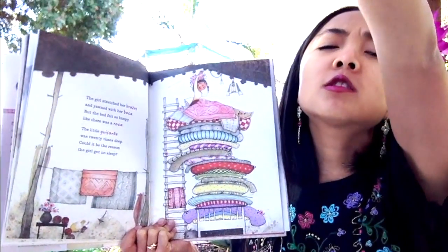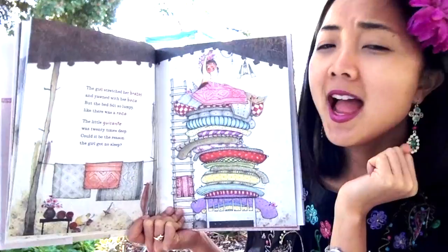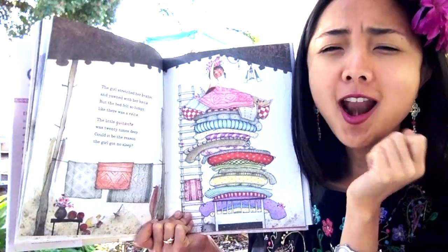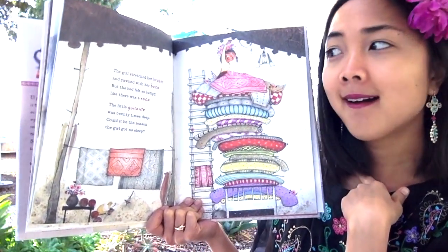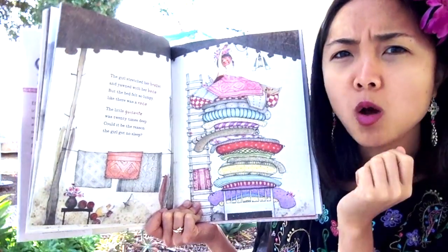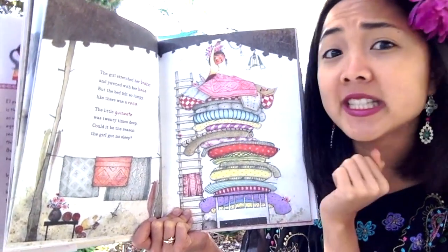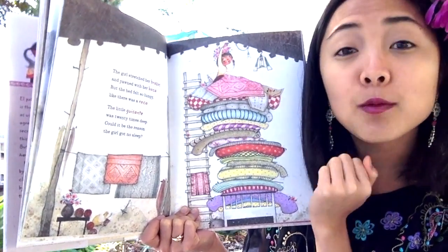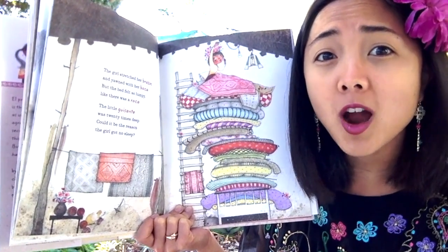The girl stretched her brazo — stretched her arms. Can you stretch out your arms? And yawned with her boca — her mouth. Can you yawn? But the bed felt so lumpy, like there was a roca — a rock. This girl is feeling that the mattresses, even though there are 20 of them, feel super bumpy. I wonder if that's because she can feel the pea. She thinks the pea feels like a rock!